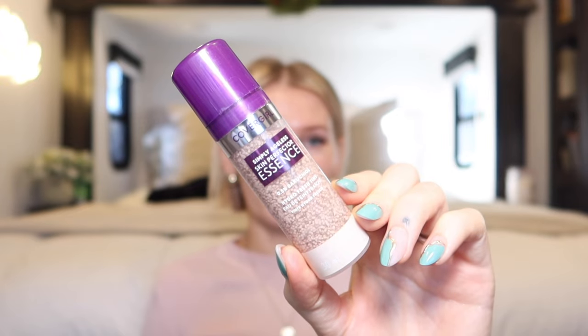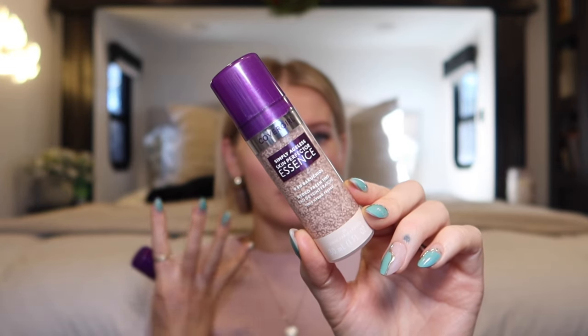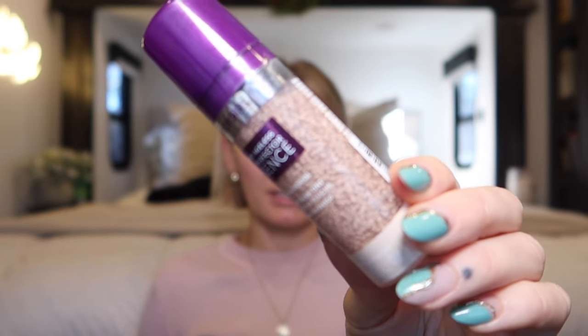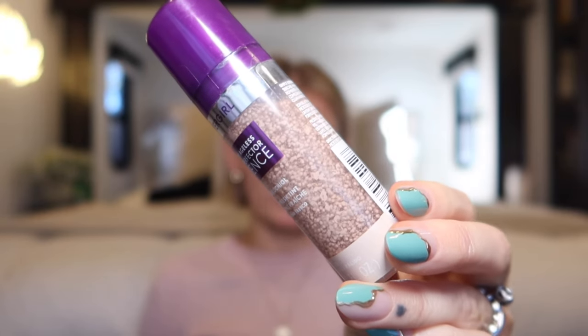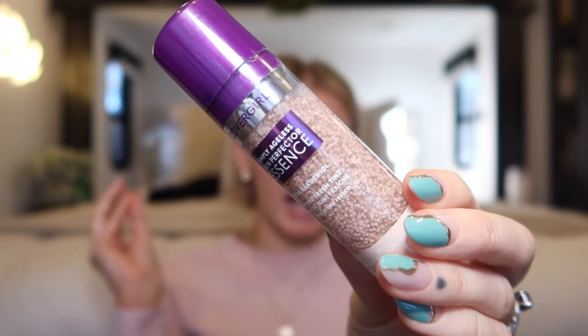I actually got two shades. They don't have a large selection of ranges to choose from, but because this is a skincare-makeup hybrid it's kind of meant to cover a larger range of skin tones as opposed to something that is super full coverage. As you can tell in the bottle it has these little beads in it, and those beads are actually the foundation floating in a skincare essence. They don't pop — they're little balls of foundation.